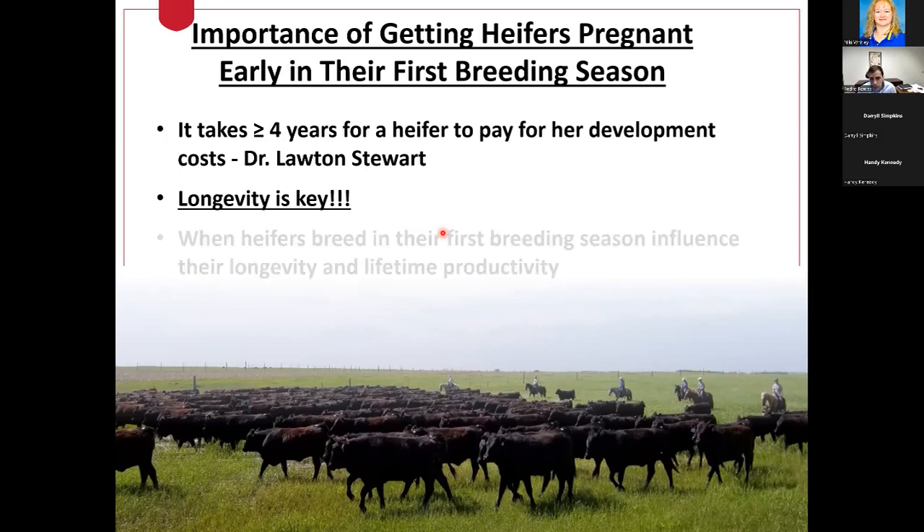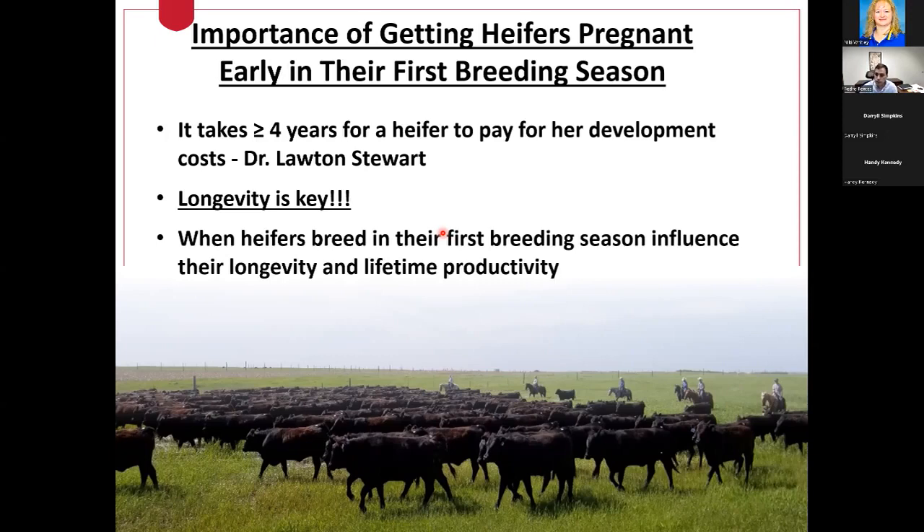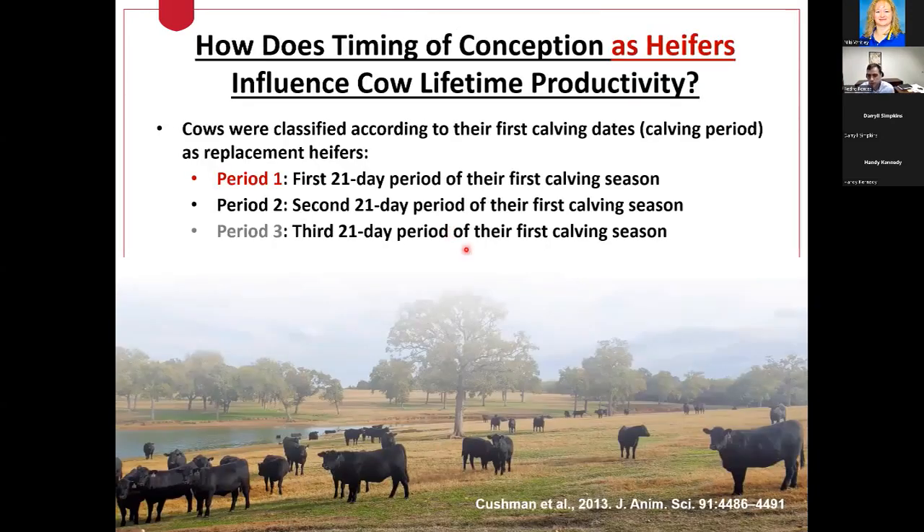After we put together all those replacement heifer costs into those females, they need to stay in the herd for at least four years in order to generate a true return on investment based on that heifer development cost. There are opportunities for us from a reproductive management standpoint to manipulate heifer longevity, and I want to show you that now with a series of studies done over the last 20 years highlighting the relationship between getting replacement heifers pregnant early and their overall lifetime productivity.